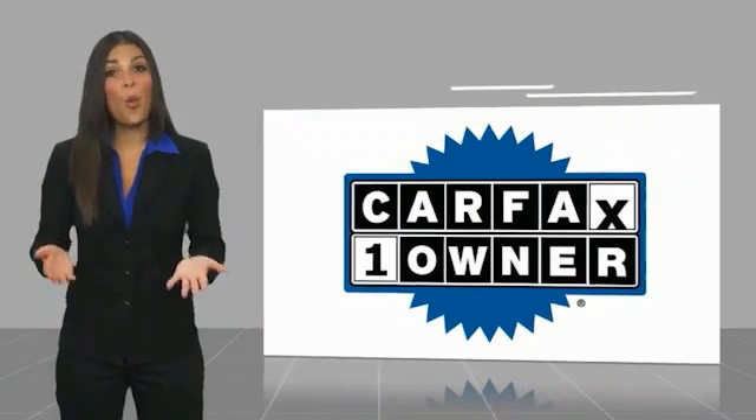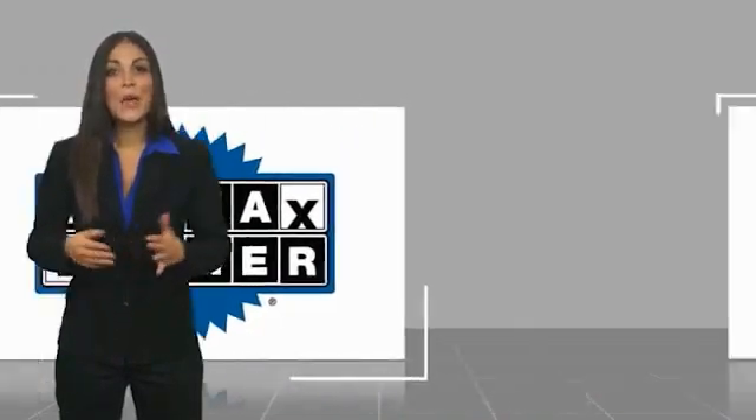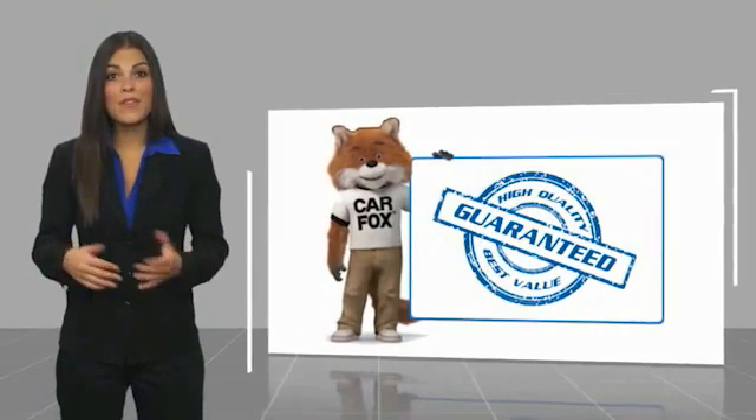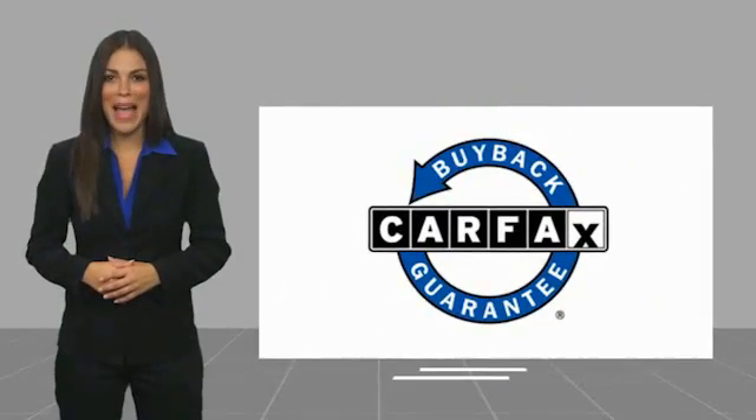This is a one-owner vehicle with a CARFAX vehicle history report. Be sure to find a complimentary copy of the CARFAX vehicle history report online or contact the dealership. This vehicle qualifies for the CARFAX buyback guarantee.